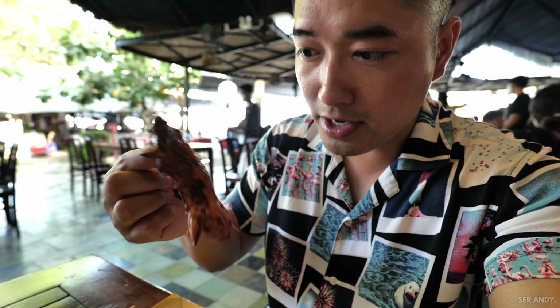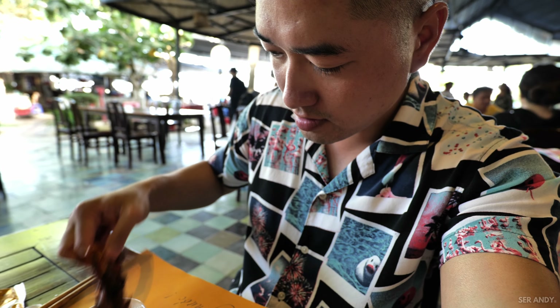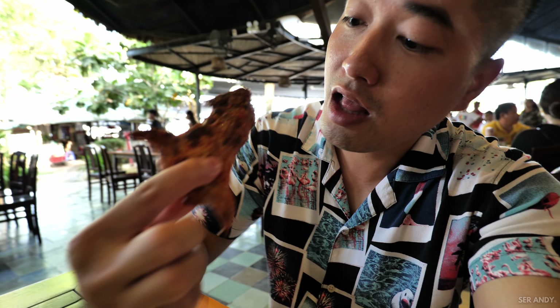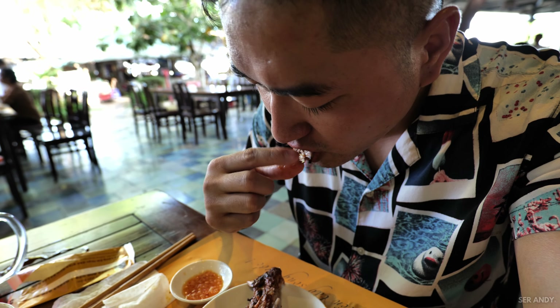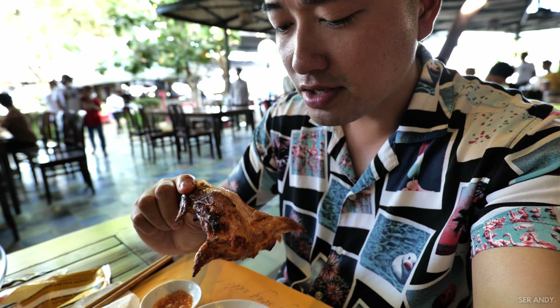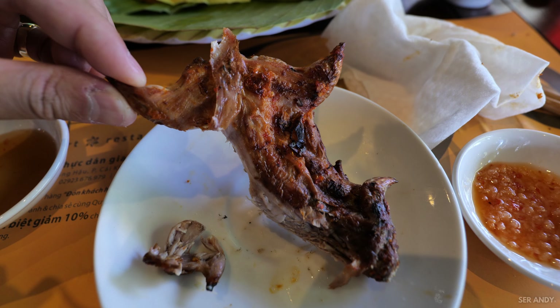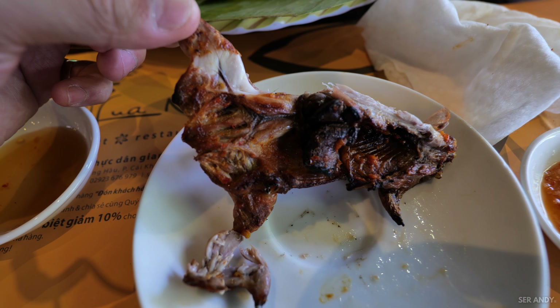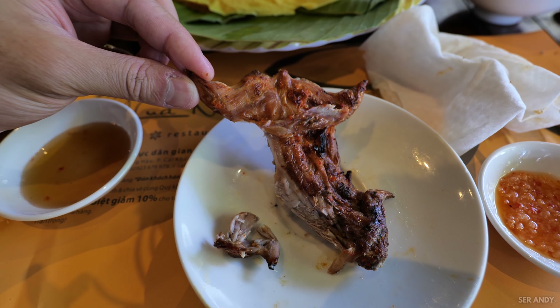Here we go, now we have the whole rat here, let's try it. It's basically chicken — just chicken dark meat, that's it. It tastes like pigeon, tastes like chicken. This one is grilled so there's a lot of chili and salt seasoning on top, but that's basically it. There's barely any meat on it.